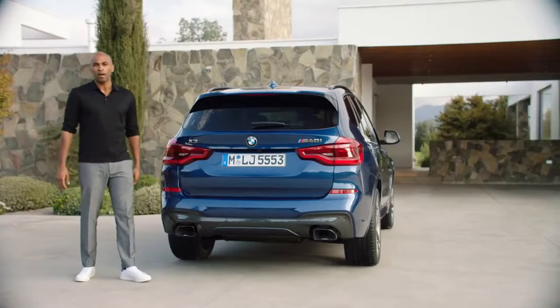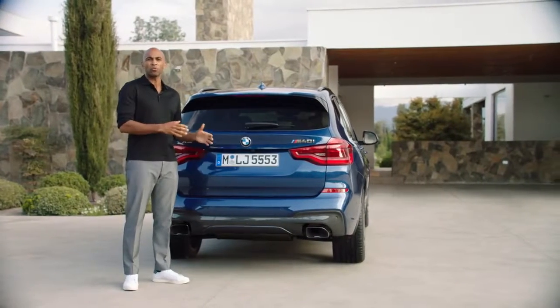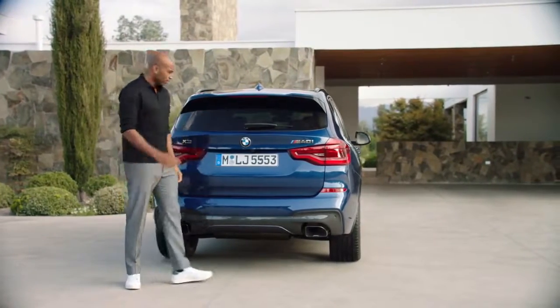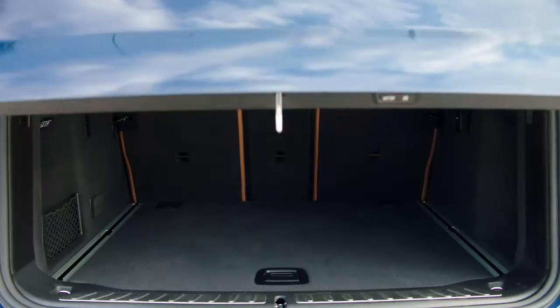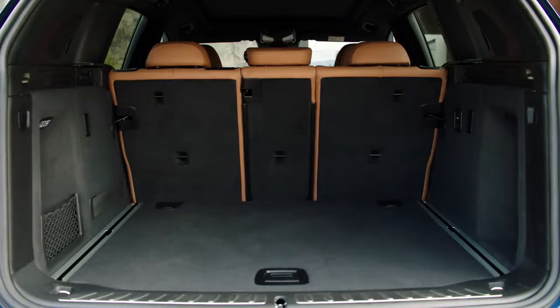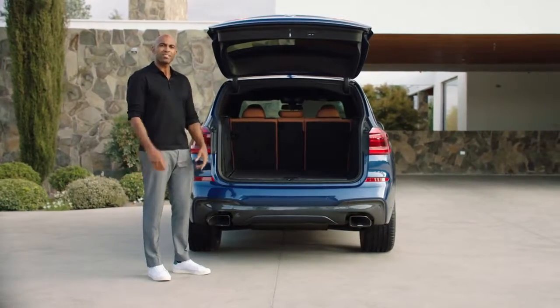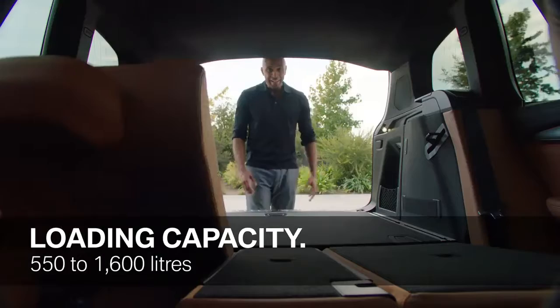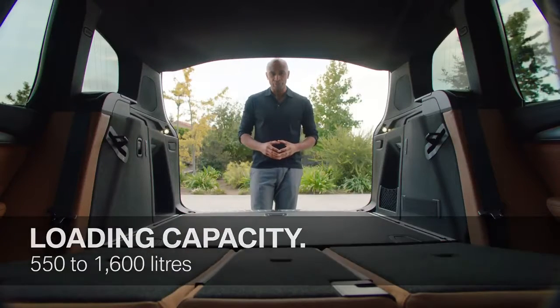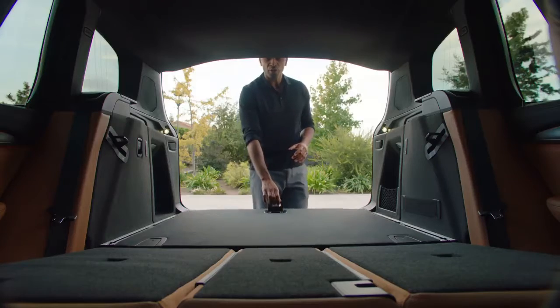Before we go for a ride, let's check out the loading possibilities and functionality of the all-new BMW X3. We have a loading capacity of 550 liters, but of course you can enlarge it. Very comfortable is the remote rear seat backrest release, giving you 1,600 liters. Very practical is also the stowage for the luggage cover under the trunk floor.